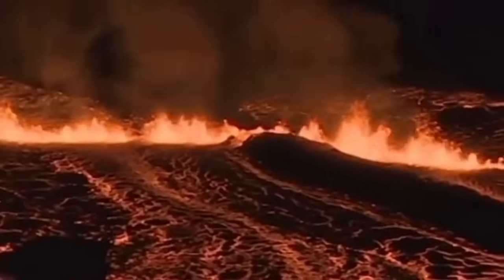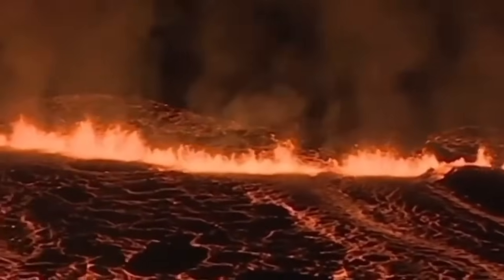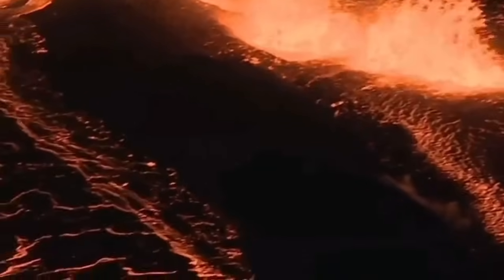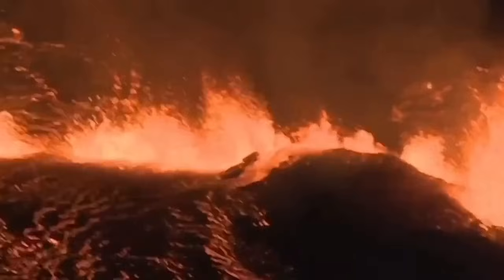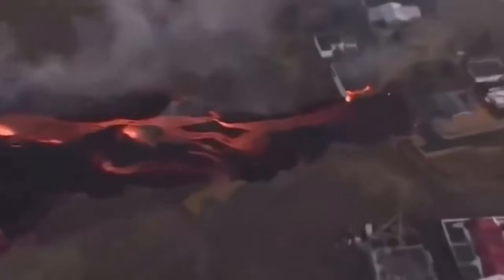Drones are not allowed — no drone images here. These are all from my colleagues in the coast guard of Iceland who can fly over at heights of 60 meters. No drone can fly over that for health and safety reasons. We saw that it broke through the actual defensive wall, and the fissure sliced right through it.